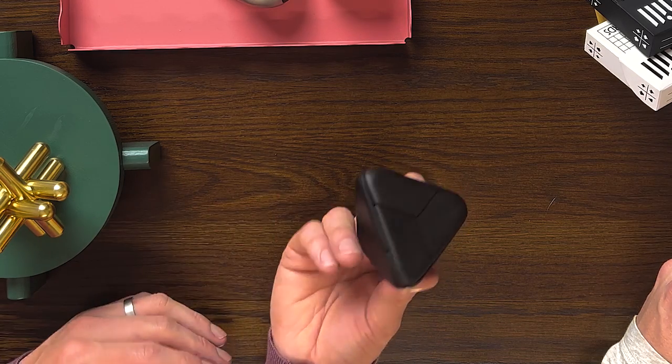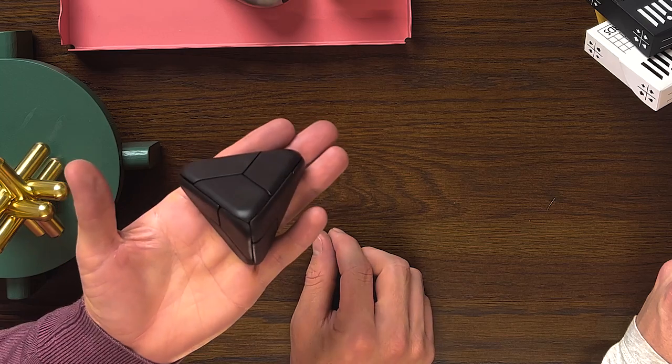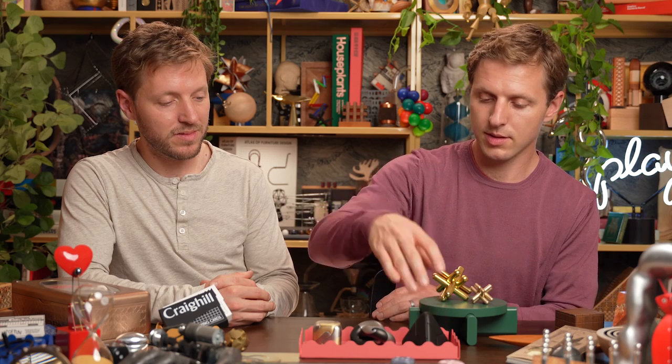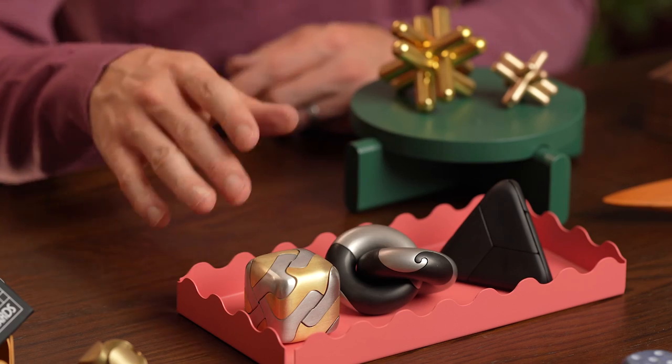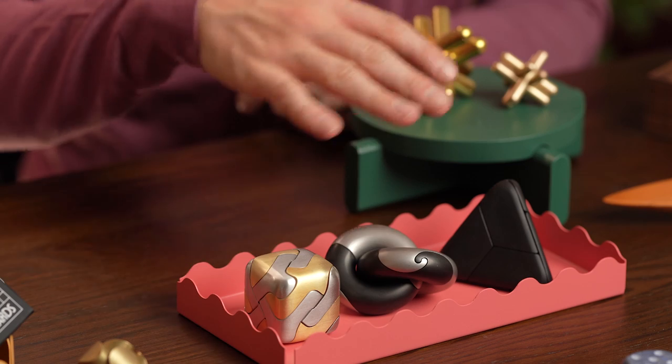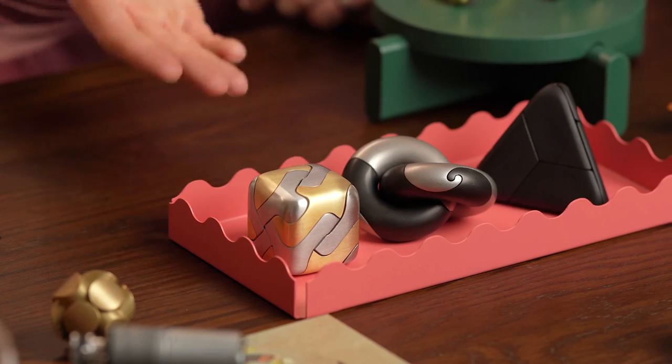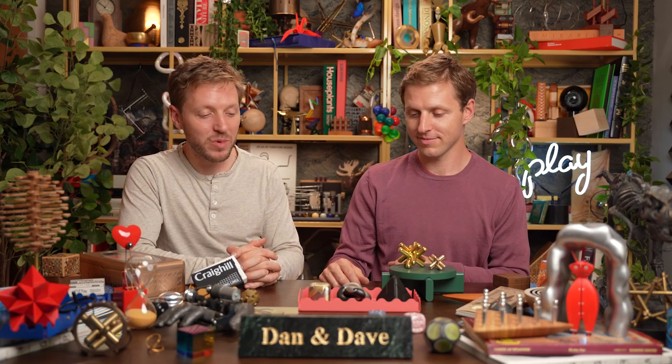What I love most about the Craig Hill mechanical puzzles is how awesome they look on the shelf and how distinct each one is from the other. They look great next to each other and just invite curiosity — you want to play with them. Being made from brass and stainless steel, these are going to last a lifetime.